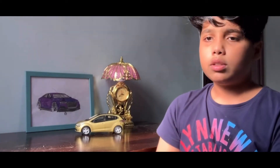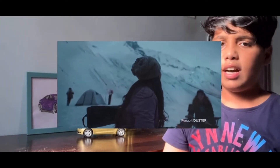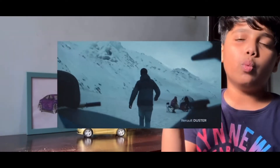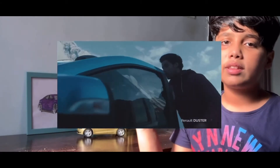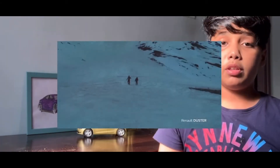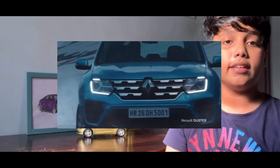This car really needs an update — its sales are going down day by day. So in this video I'll tell you what changes are expected. Let's get started with the basics.